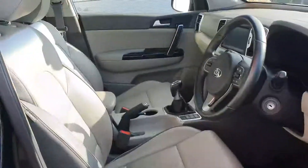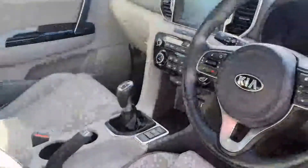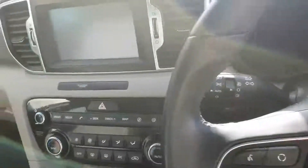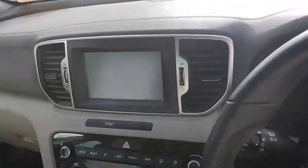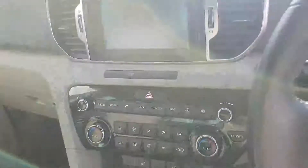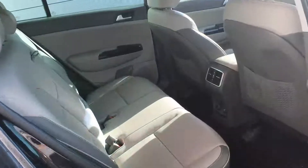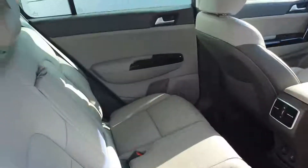Beautiful full leather interior finish on the inside, multifunctional steering wheel with cruise control and Bluetooth options, 7 inch touchscreen with a reversing camera and reversing sensors and air conditioning controls as well. Plenty of space in the back of the car, again that beautiful full leather interior finish, and this car has heated seats in the front and back of the car.